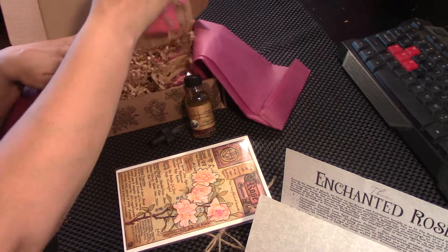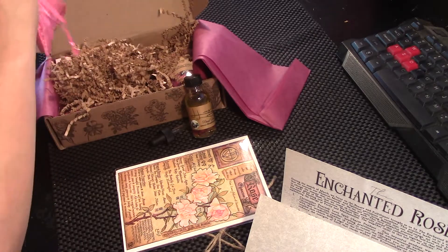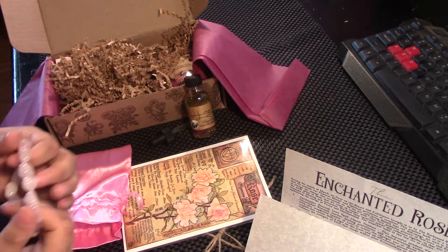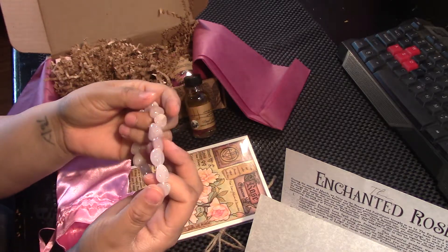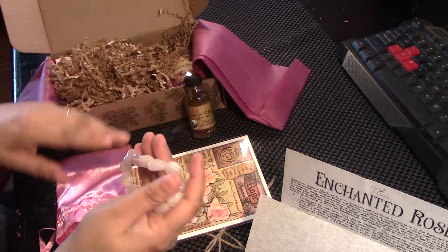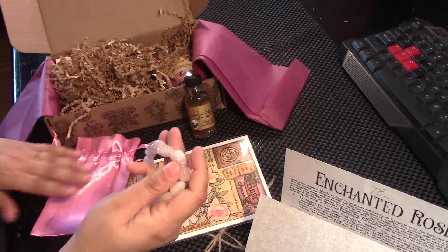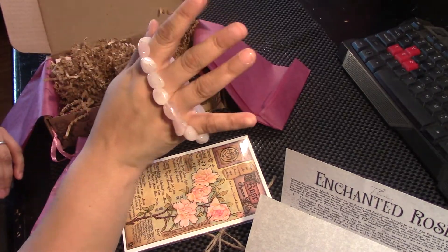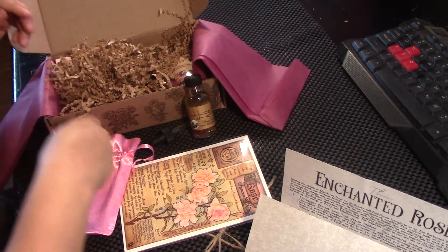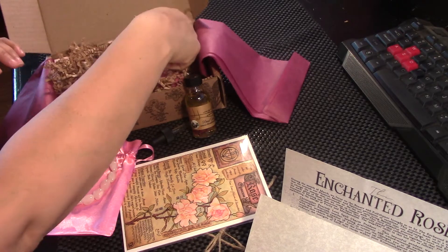We've got a pink bag here. Let's see what's inside. Beautiful. It's a rose quartz bracelet. I saw somebody wearing this in one of their videos and I was like, wow, that's pretty. Now I know where it came from. Now I have one too. Yay.